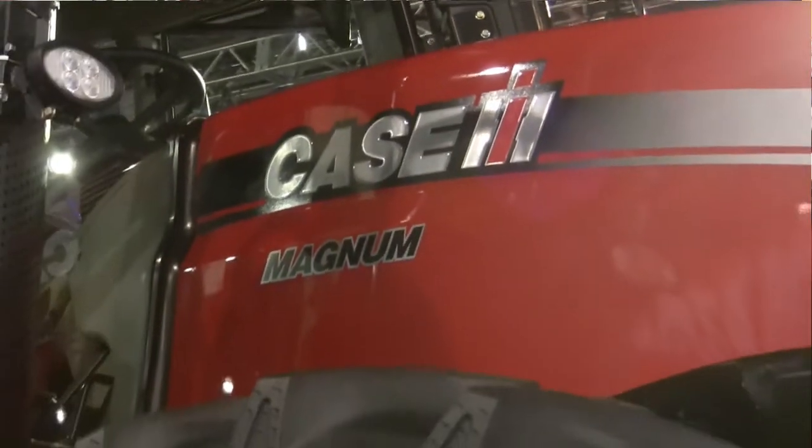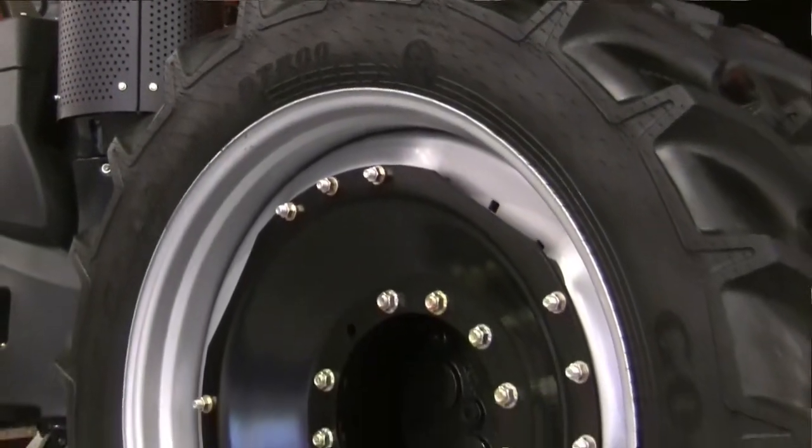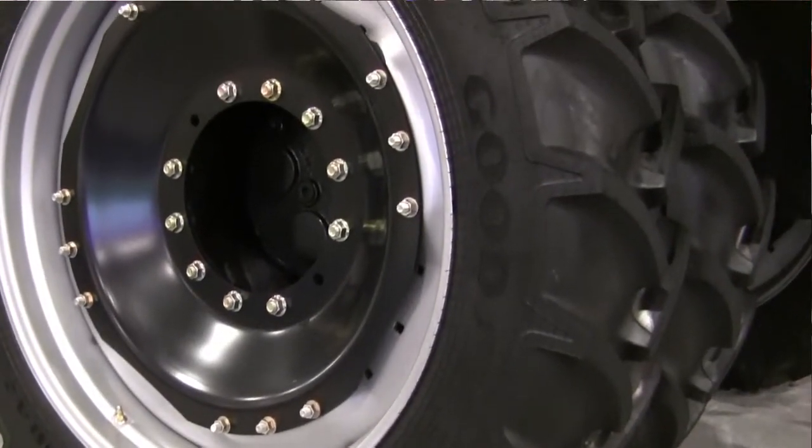We offer front tires on the front of this tractor because it allows you not to berm in your fields — you're able to turn the tractor right around in 12-row equipment without leaving berms, without disturbing the soil, keeping a flat footprint at all times.